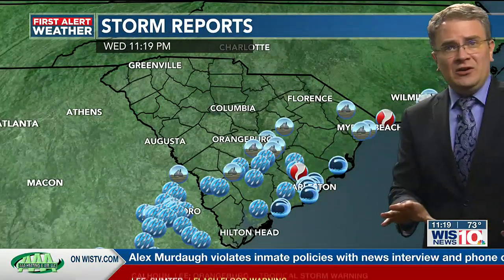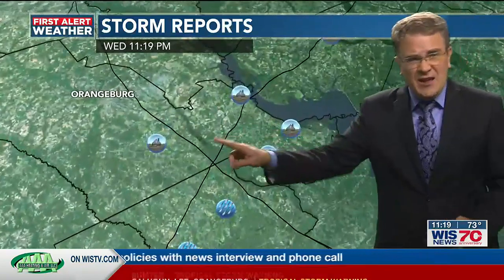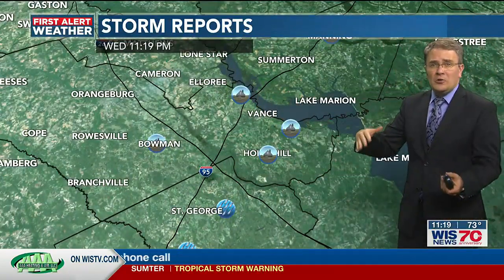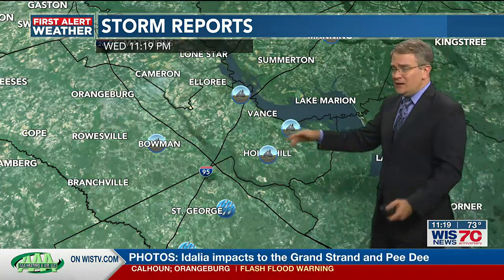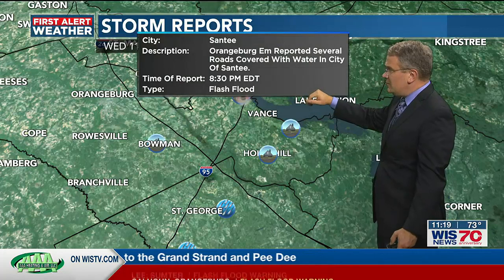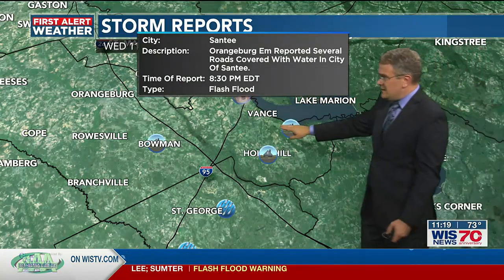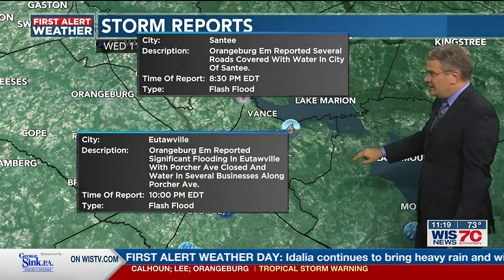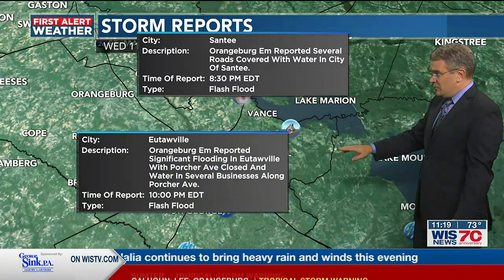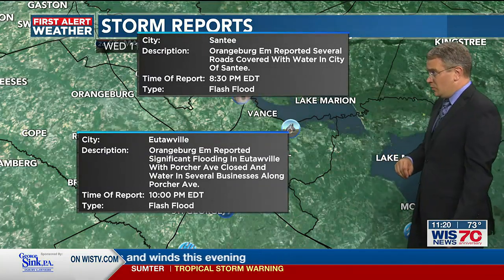A lot of reports of severe weather, mainly down to the south and east around Orangeburg County. About every one of these points right here is some sort of water on the roadway. In areas of Santee, we've seen that as well. Orangeburg emergency manager reported several roads covered with water in the city of Santee.